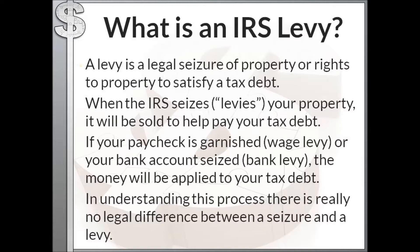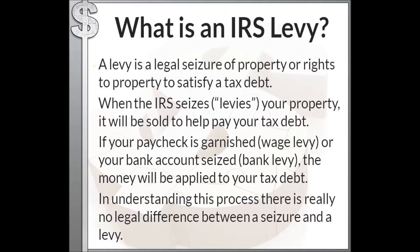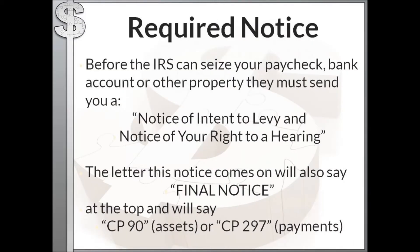There is no legal difference between seizure and levy — that's important to understand. Before the IRS can seize your paycheck, bank account, or other property, they need to send you a notice called a Notice of Intent to Levy and Notice of Your Right to a Hearing. This notice will also say 'Final Notice' at the top.